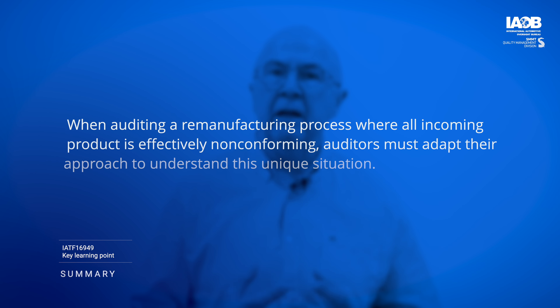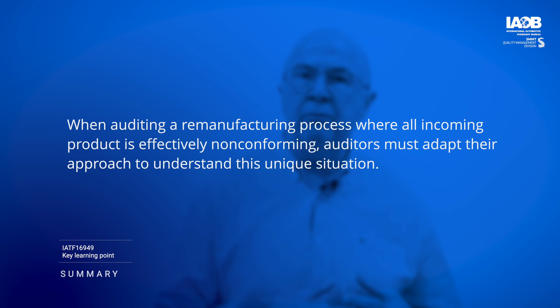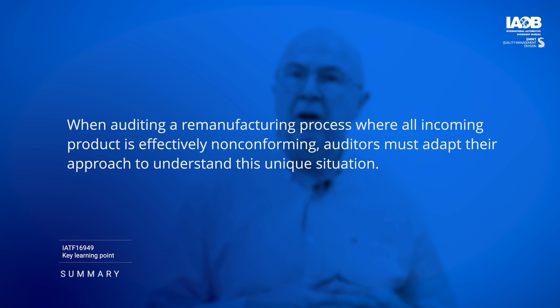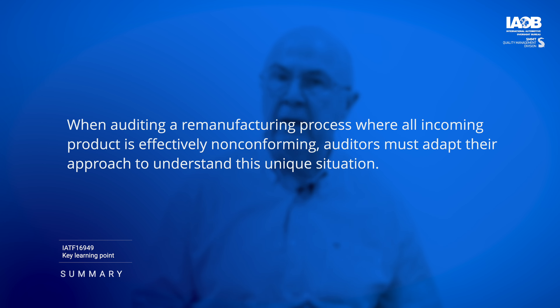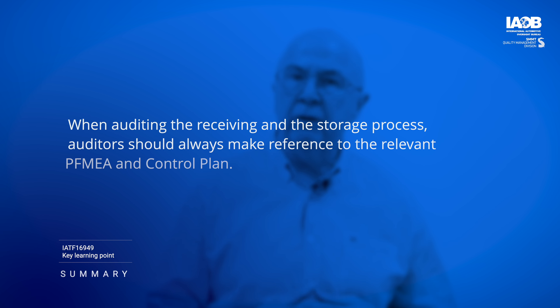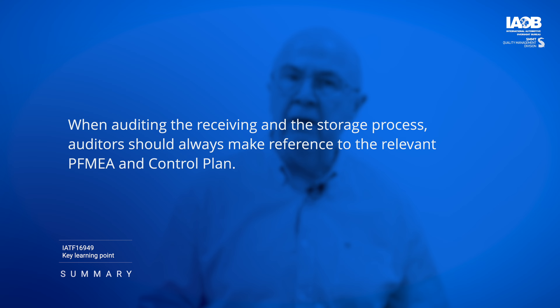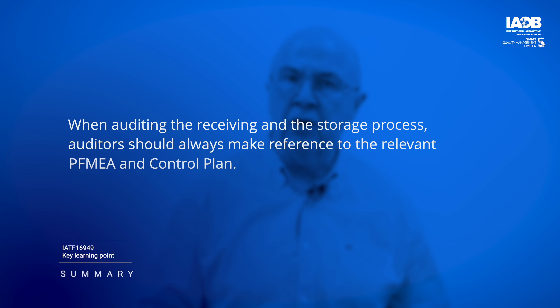So let's summarize. When auditing a remanufacturing process, auditors have to be able to adapt to understanding that in this case all incoming product is effectively non-conforming product. When auditing the receiving and storage process, auditors should always make reference to the relevant PFMEA and control plan.